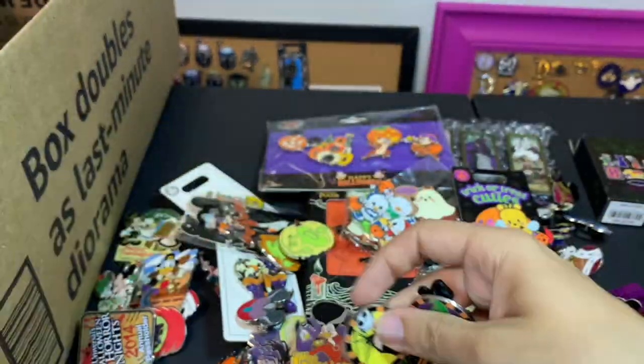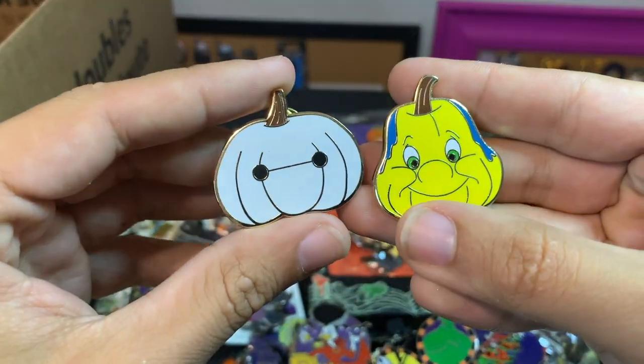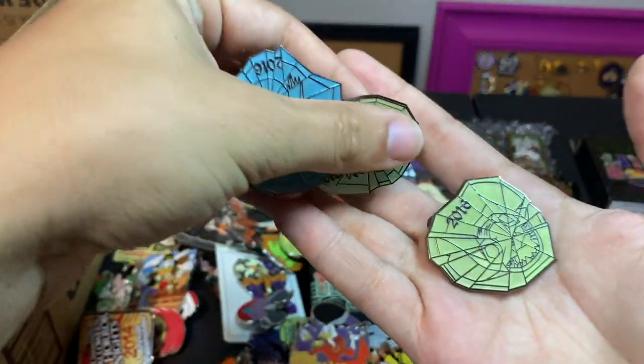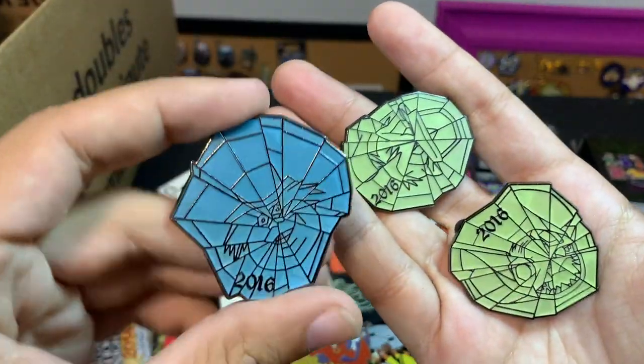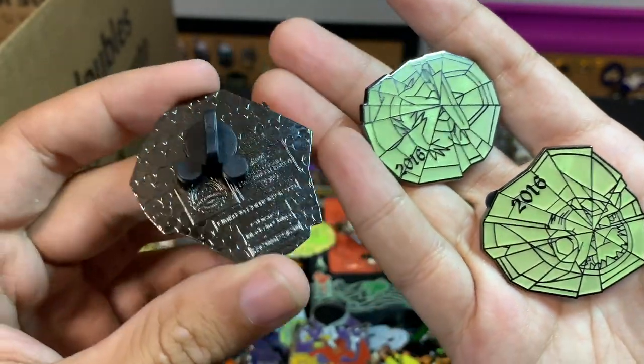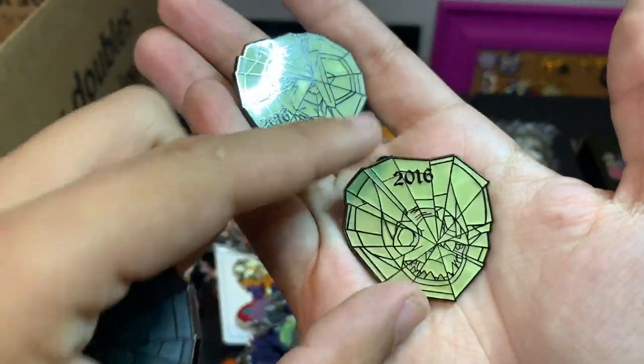Some Nightmare pins: Jack, Oogie — from the same series as Flounder, we have the Baymax one as well. These pins are pretty cool — they're glow in the dark. They were originally mystery box pins in 2016. There are three: the Hitchhiking Ghosts. I don't know if we have any of the other ones, but there's Stitch and Donald with some spider webs.